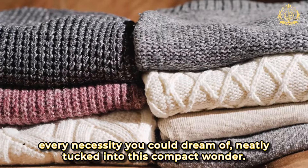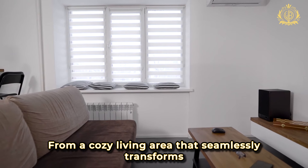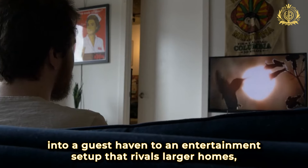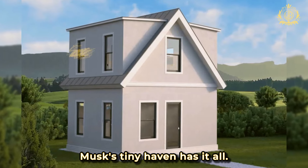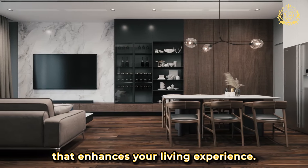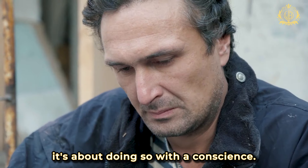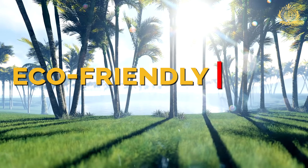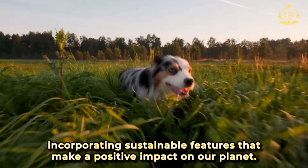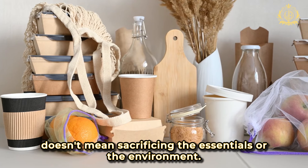Now let's talk about the real charm — every necessity you could dream of, neatly tucked into this compact wonder. From a cozy living area that seamlessly transforms into a guest haven, to an entertainment setup that rivals larger homes, Musk's tiny haven has it all. It's not about compromise, it's about intelligent design that enhances your living experience. And here's the kicker: it's not just about living comfortably, it's about doing so with a conscience. Musk's tiny home is an eco-friendly oasis, incorporating sustainable features that make a positive impact on our planet.